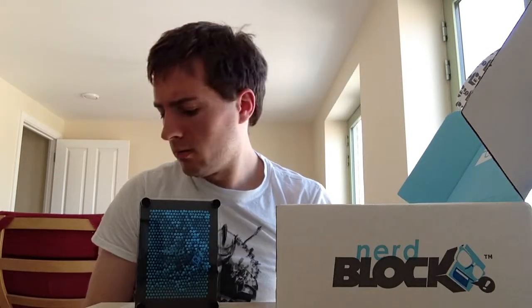Cool NerdBlock this month. Pretty simple, really enjoyed it. Two t-shirts — that's awesome, two t-shirts I can wear as well. So that's cool. Looking forward to the next one already, because this one was so good! Thanks for watching. Peace!